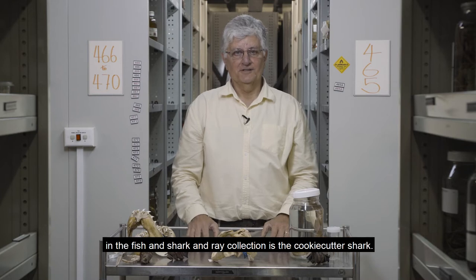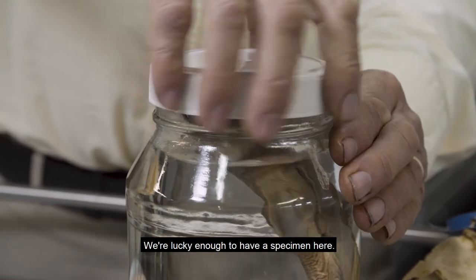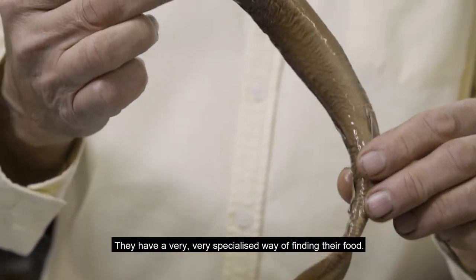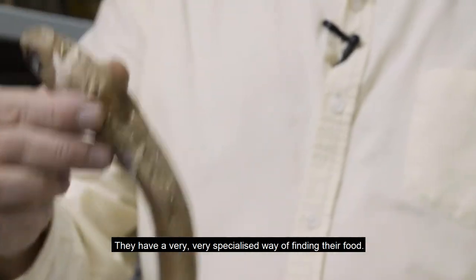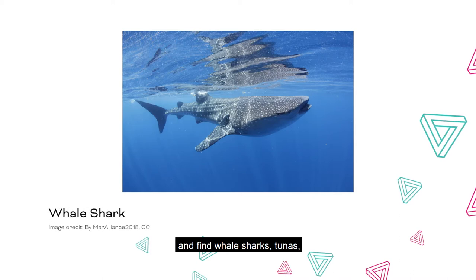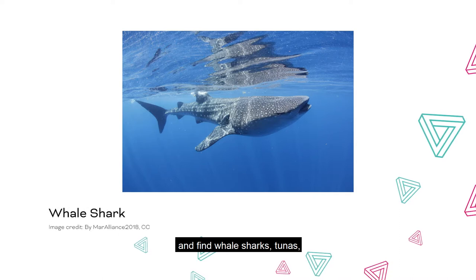It's a very effective tool for shallow, murky sorts of waters. By far my most favorite creature in the fish, shark, and ray collection is the cookie cutter shark — we're lucky enough to have a specimen here. Cookie cutters are sharks of the deep ocean and have a very specialized way of finding their food.